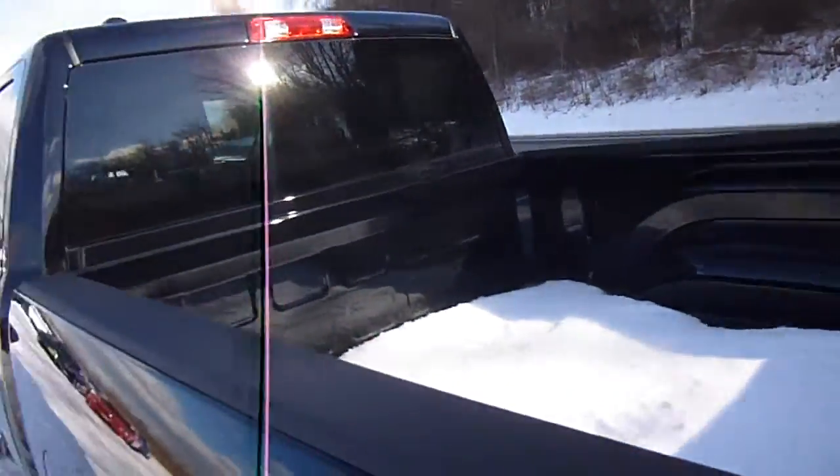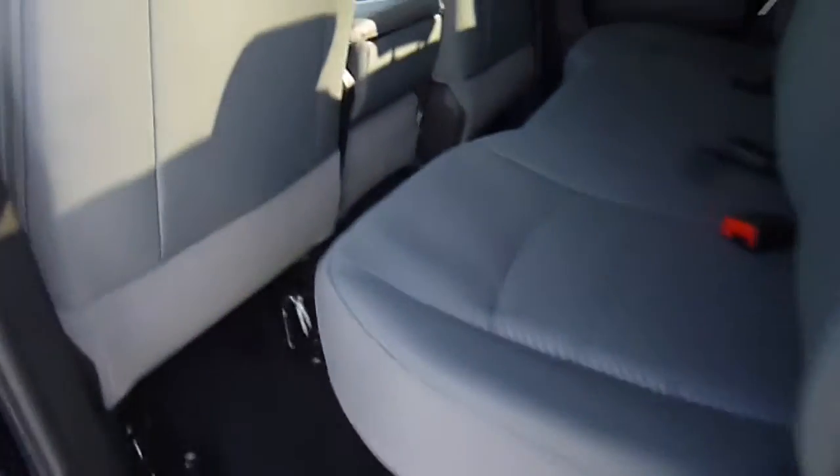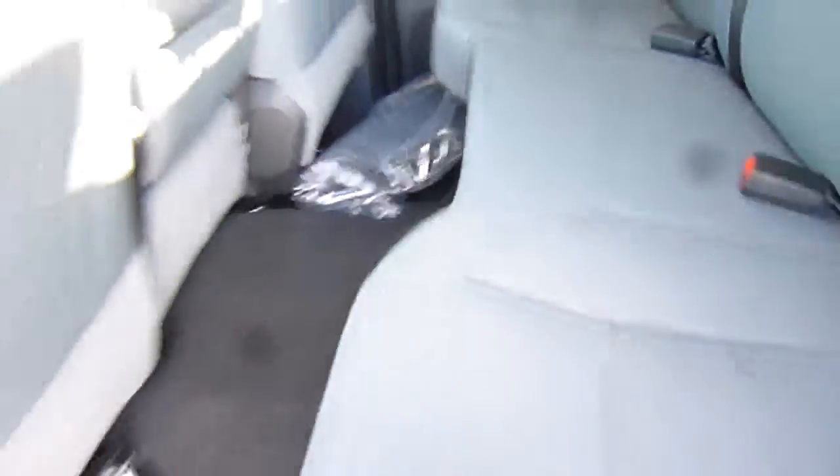Let's go over and check out the interior. You've got a black and gray fabric interior — nice durable fabric there too. Two cup holders on the floor, power windows, power locks, voice recognition, menu controls, and cruise control right here on the steering wheel.